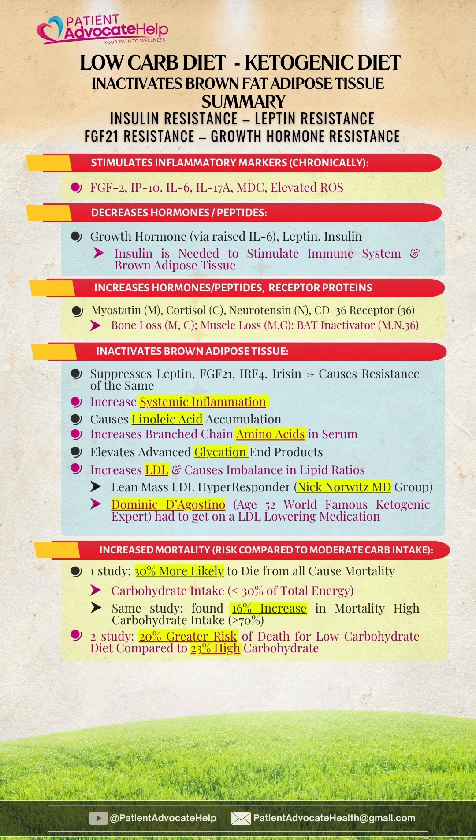Low-carb diets decrease growth hormone, leptin, and insulin, while increasing myostatin, cortisol, and neurotensin in CD36. A recent study shows low-carb diets stimulate the following inflammatory markers listed on this page. All of the aforementioned inactivate brown adipose tissue.